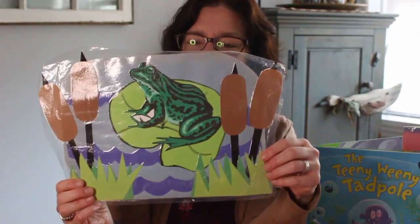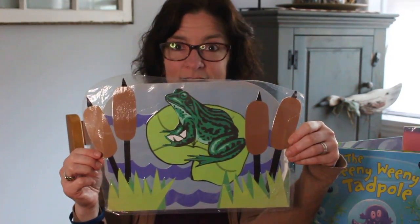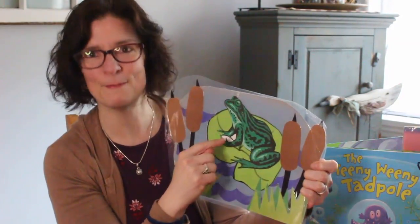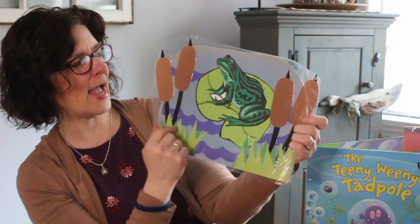I'm glad that he likes to eat bugs — do you eat bugs? I hope not! Well, I wanted to show you this. Look at this — here I made a little picture of a frog in a pond. And here he is. Do you know what he's sitting on? A lily pad. Do you see it? Sometimes they have beautiful white flowers on them. He's sitting here with the water and the different grasses and things.